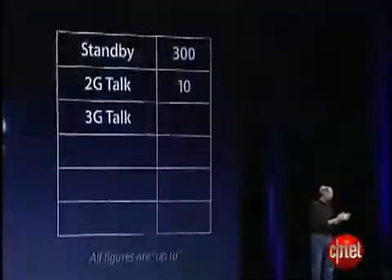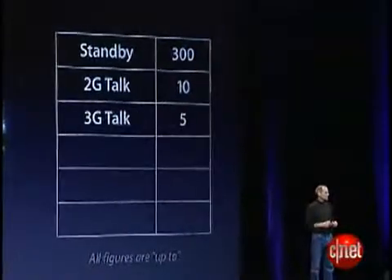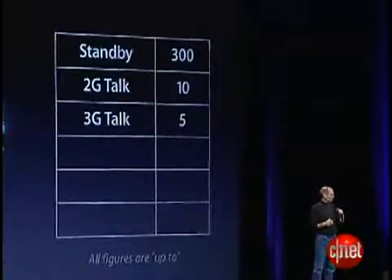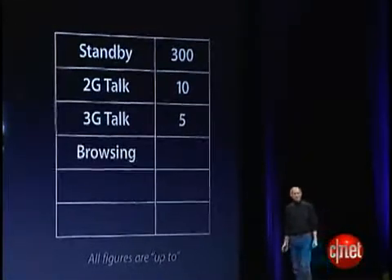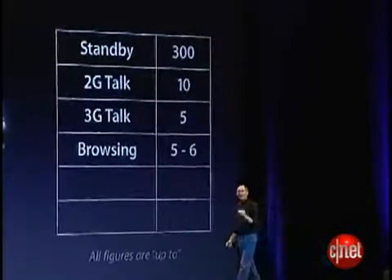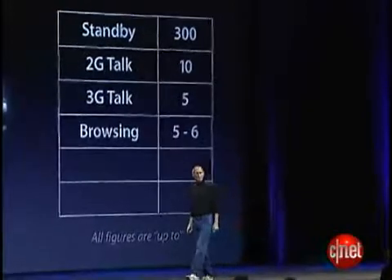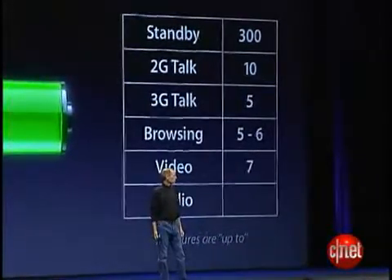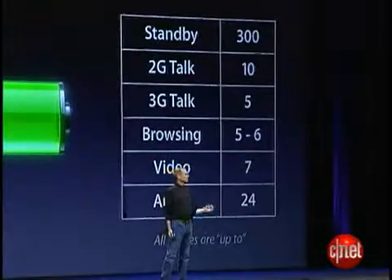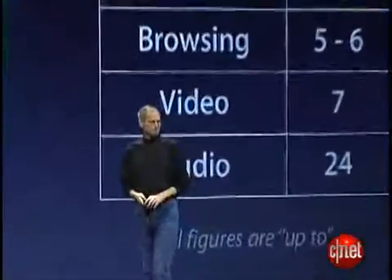If we compare this to Wi-Fi, you'll see that the 3G is approaching Wi-Fi speeds. One of the things we're also really proud of is we're doing this with great battery life. We've managed to get five hours of 3G talk time, which is really an industry-leading amount. Browsing: five to six hours of high-speed browsing. Video: seven hours. Audio: 24 hours.